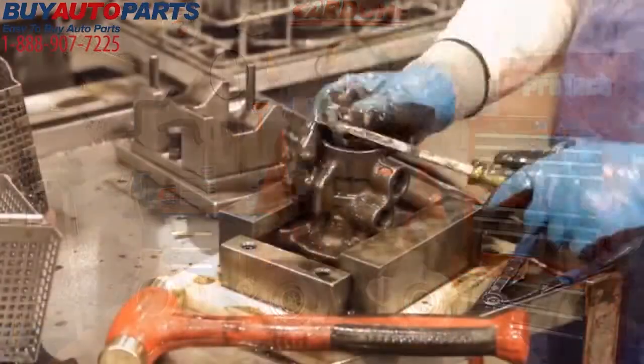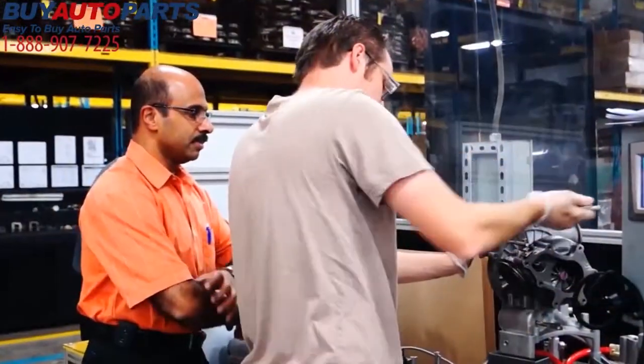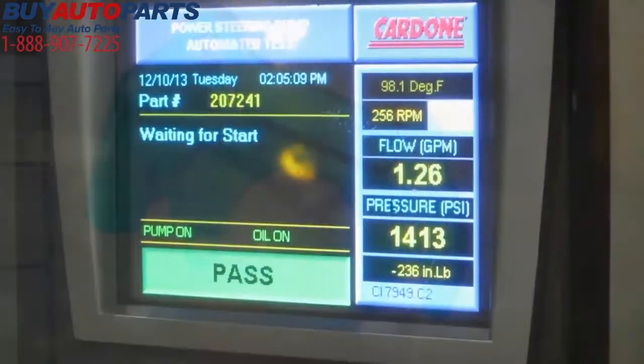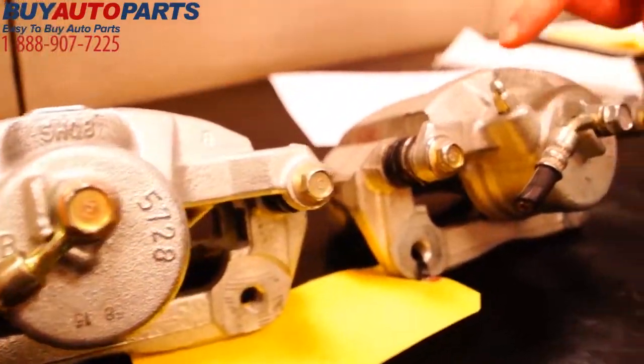That brings us to remanufactured parts. These units are completely disassembled, cleaned, examined, and 100% tested. Then, product engineers identify any patterns of failure that caused the units to wear prematurely. Once a problem is identified, the units are re-engineered to correct those flaws.